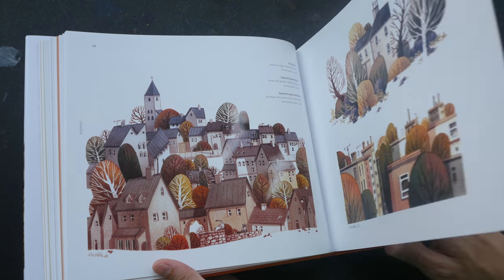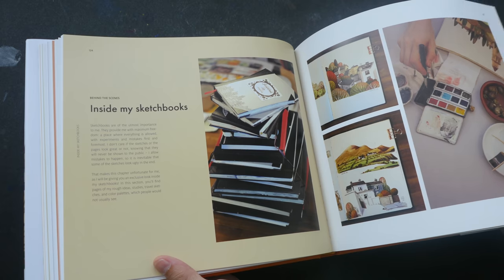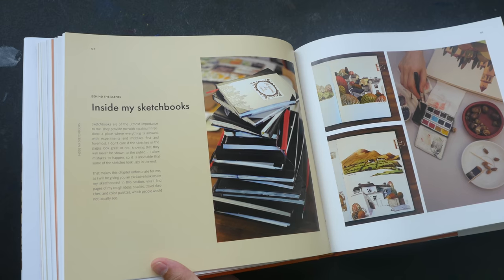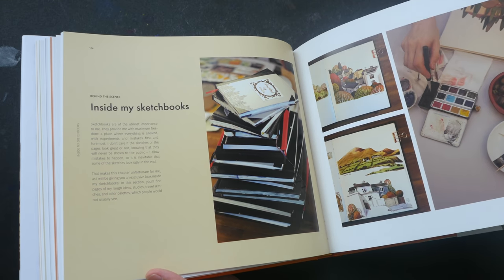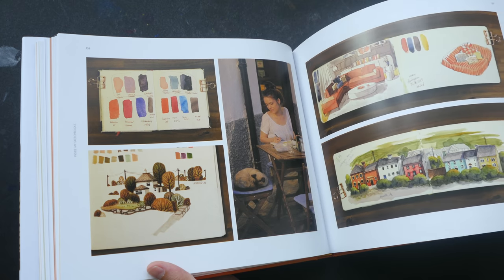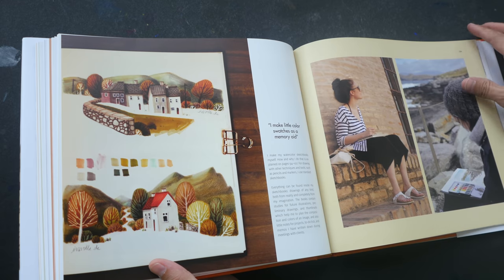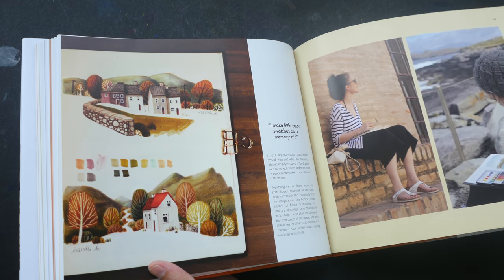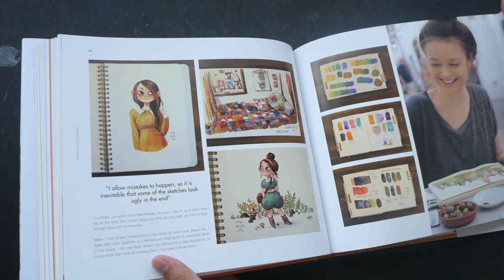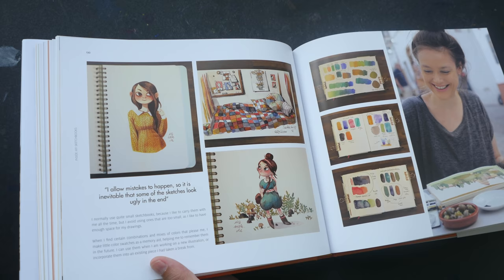She is a very productive and popular artist — she has close to one million followers on her Instagram page and is also very popular on YouTube. These pages from her sketchbook show where she does color studies, playing around with color mixes before she attempts to paint detailed illustrations on loose sheets of paper.